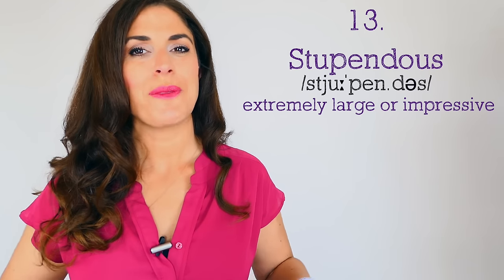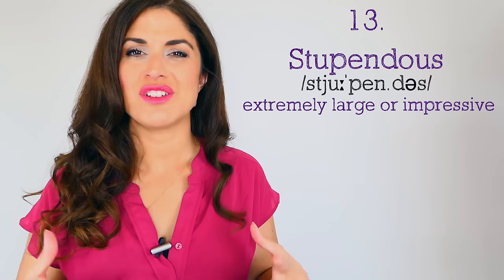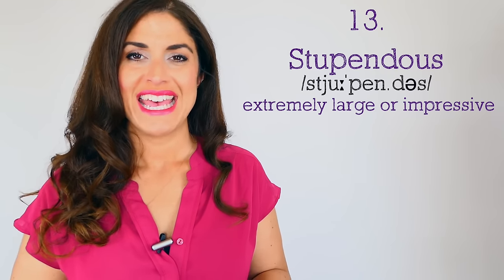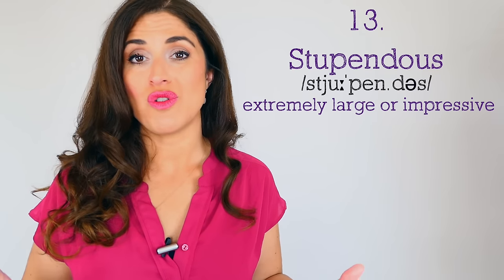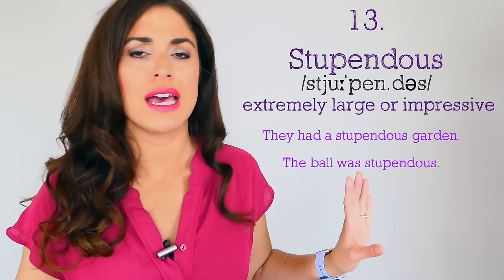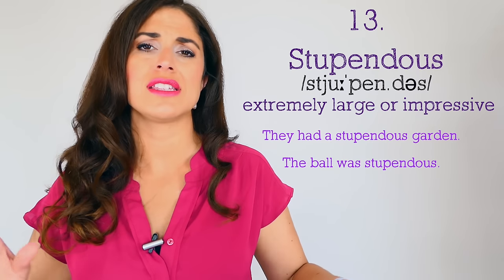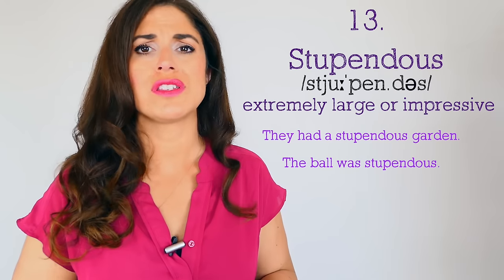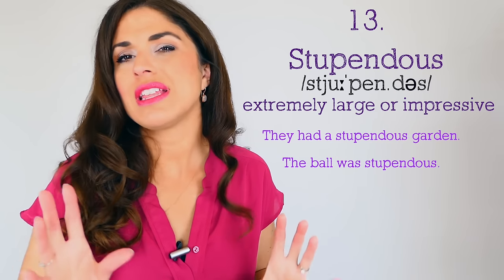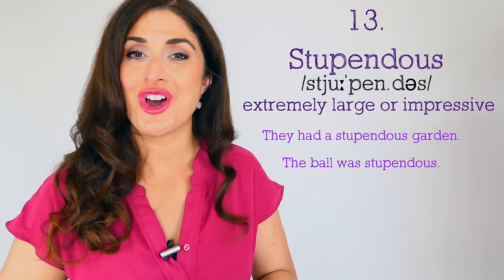Number thirteen — a nice meaty one to get your teeth into: 'stupendous.' It rolls off the tongue — stupendous — essentially meaning very large or very impressive. 'They had a stupendous garden, there were flowers everywhere.' 'The ball was stupendous — we had a lovely evening dancing, singing, drinking.' A lovely posh adjective for you to try — comment below and have a go!